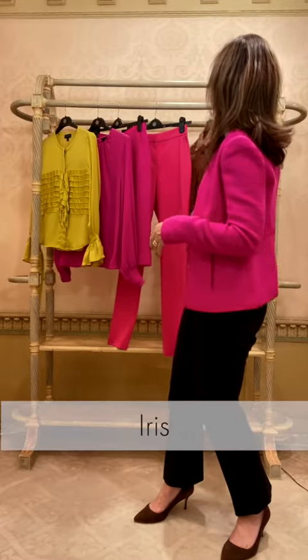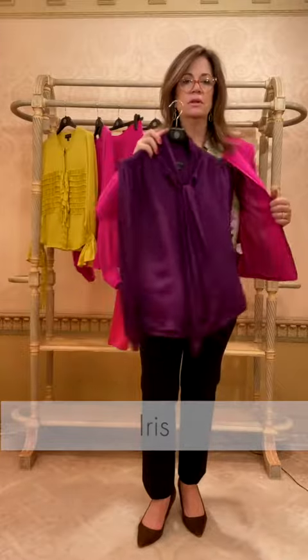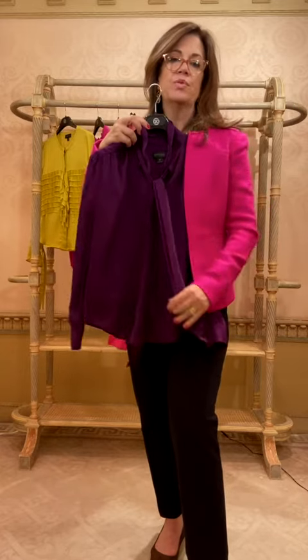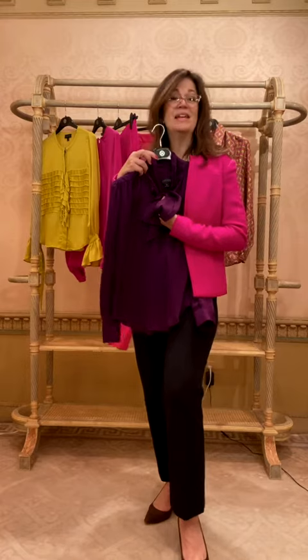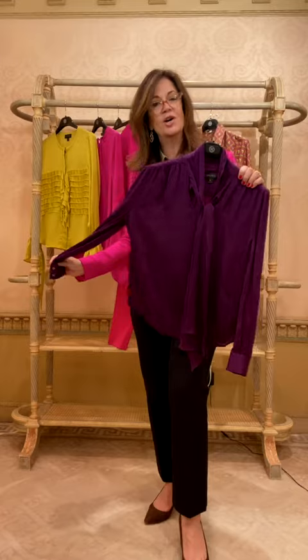And then lastly we have Iris — Iris is a beautiful dark plum-colored blouse with a lovely bow at the neck. A little stylist trick: if you need a little bit more volume up top, these bows can really create balance. Your stylist can tell you all about that.